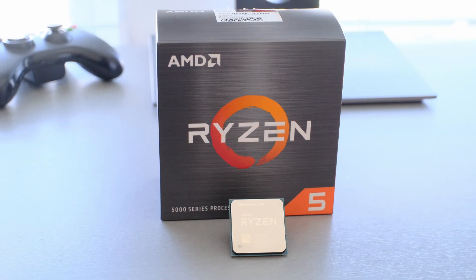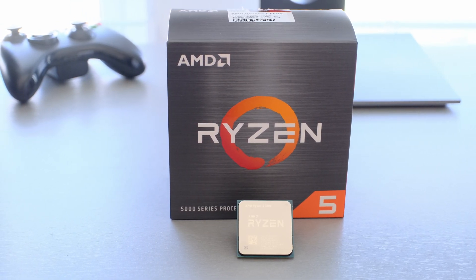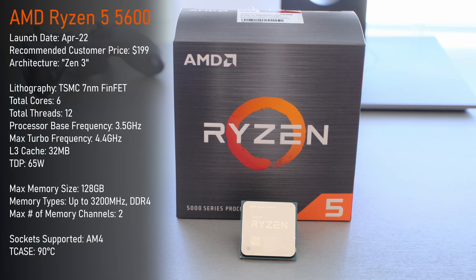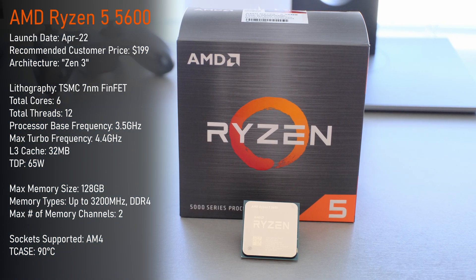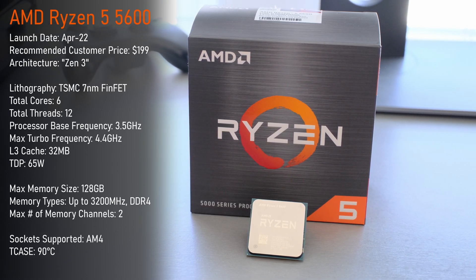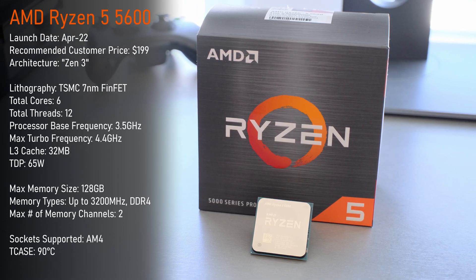Deviating slightly from my usual top-of-the-line testing, today we check out the Ryzen 5 5600. This mid-range 6-core processor was launched in April 2022 and for $199 USD, it was positioned against Intel's i5-12400F, acting as the great all-rounder.